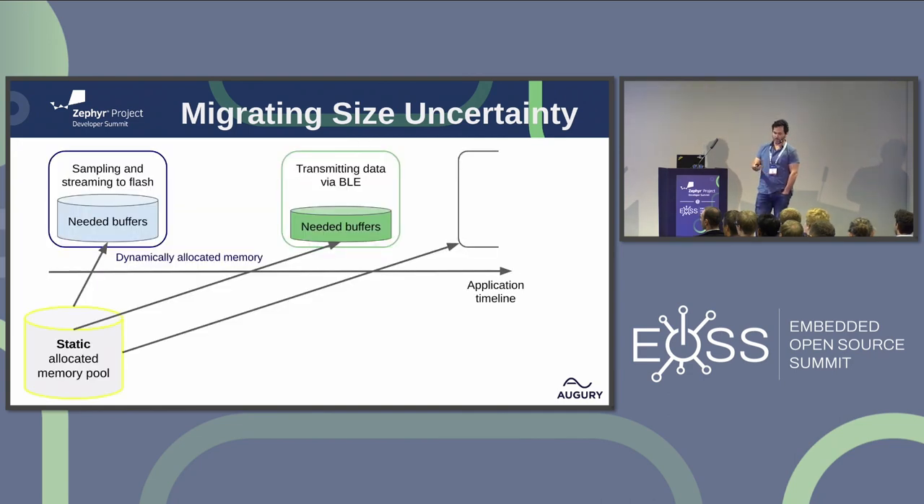We used the mempool to save memory. We had a statically allocated pool. At one stage of the program — when the application needs buffers for sampling and streaming to flash — we allocate from this pool. Once this stage is over, we free it. The next stage is to transmit the data via BLE. Again we need buffers, we allocate from the same pool and free them once the procedure is over. By that, we save having all the buffers held simultaneously.